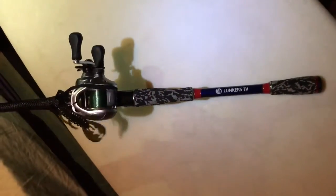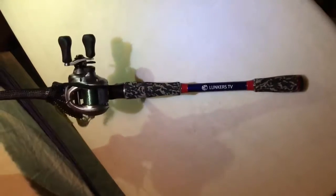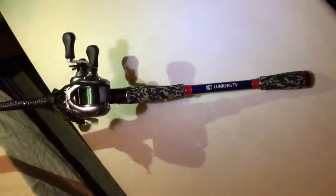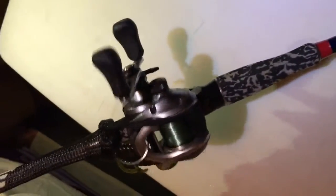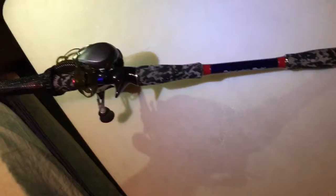Next we have a Lunker's TV rod, 7.5 medium heavy with a Shimano Curado — 7.5 to 1. This is my flipping setup. Really nice rod, guys — I recommend it. It's on sale right now, made by Favorite. It is my favorite rod.